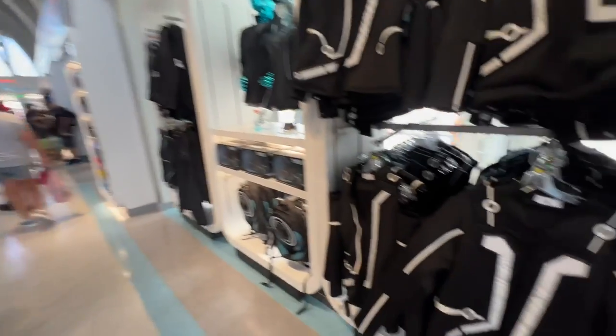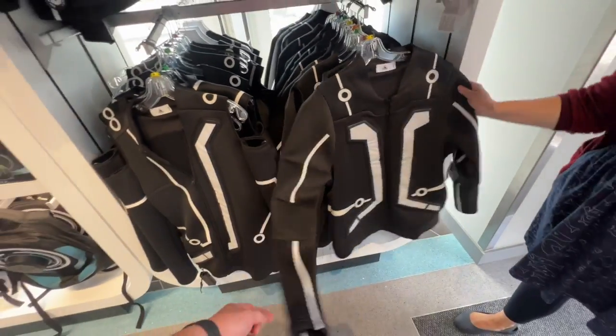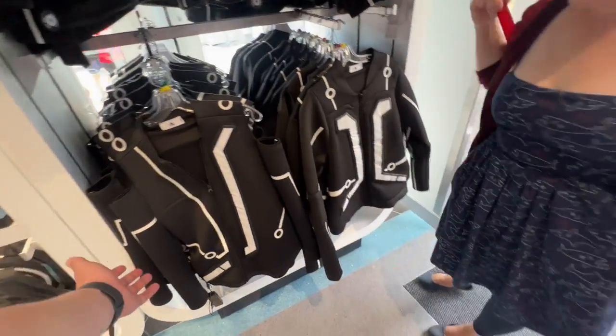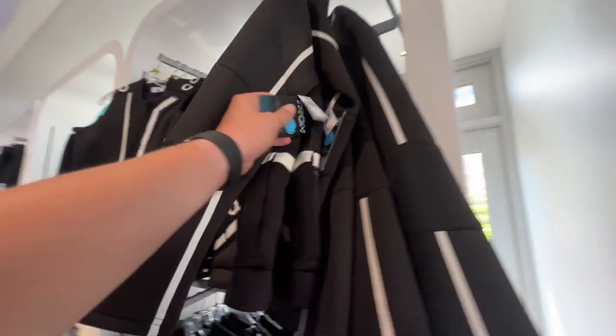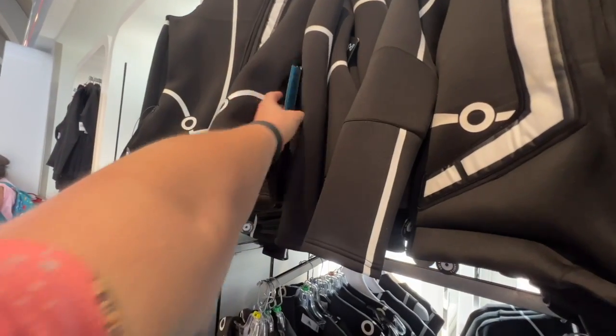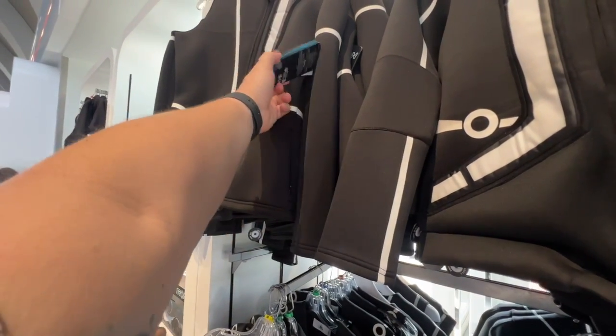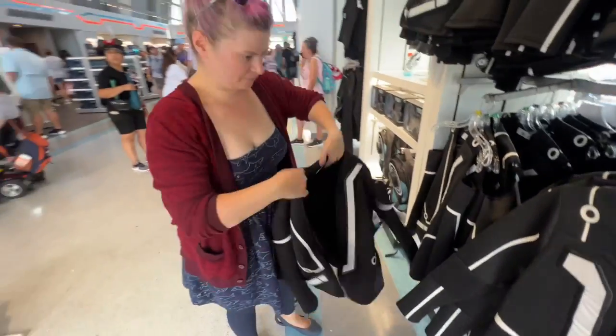There is air conditioning in here, happy to report! Look at these light-up jackets — we have both the Flynn and the Cora. Jill, would you mind modeling the Cora for us? The Flynn is $100, and that one is also $100, but she's got holes in the sleeve so there's less material.